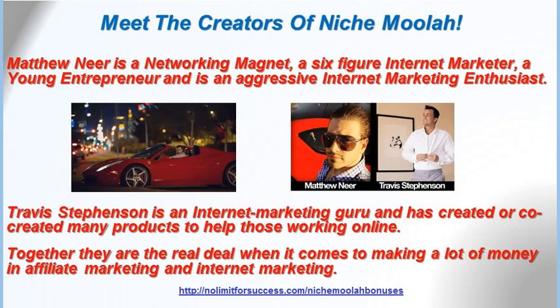Let's meet the creators of Niche Moolah. Matthew Neer is a networking magnet, a six-figure internet marketer, a young entrepreneur, and an aggressive internet marketing enthusiast. Travis Stephenson is an internet marketing guru and has co-created many products to help those working online. Together, they are the real deal when it comes to making a lot of money in affiliate marketing and internet marketing.